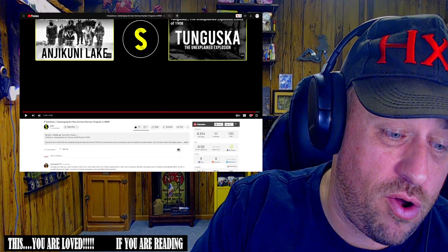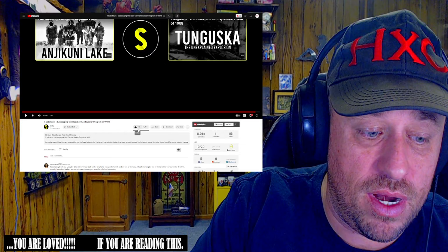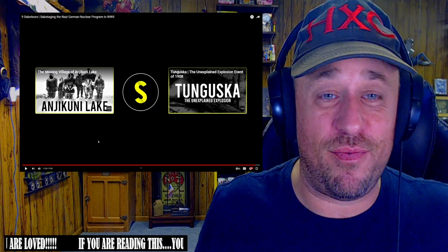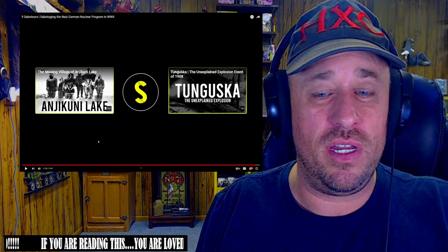Amazing information. I didn't want it to end right there — I want to know everything surrounding it now. A great way to get people more interested in finding out more about this history. Nine saboteurs — definitely check out that channel for more.